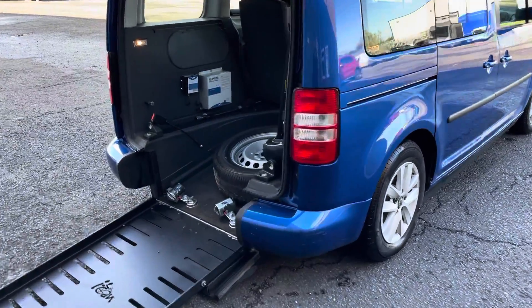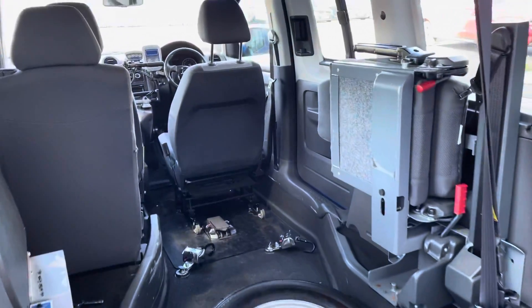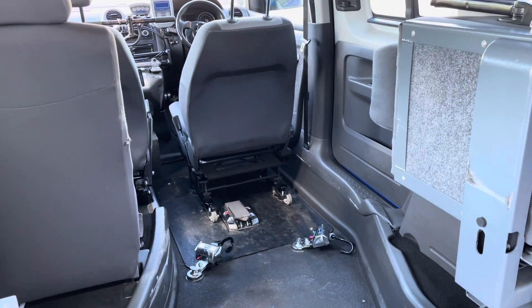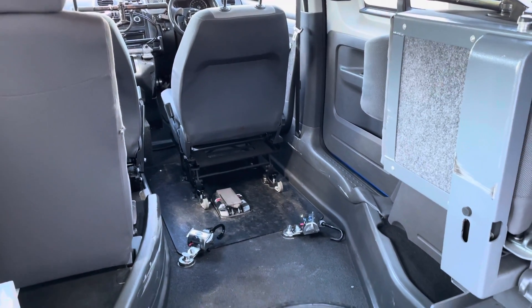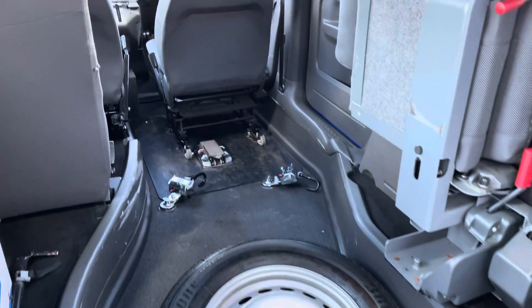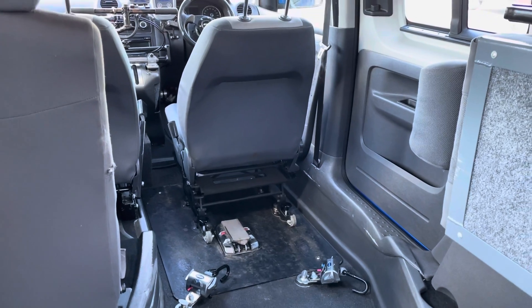Once that's fully deployed, you can see the wheelchair user can just go up the ramp, and the driver's seat is fully removable. If you don't need to drive from the wheelchair, you've got four clamp-down points, but you've also got the wheelchair dock if you do wish to drive from the wheelchair.